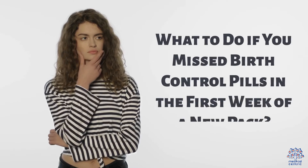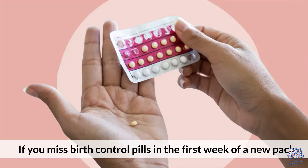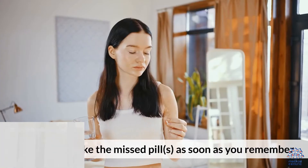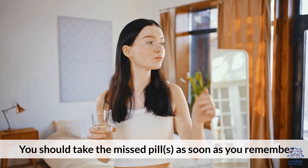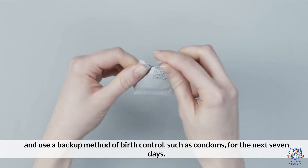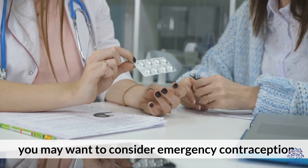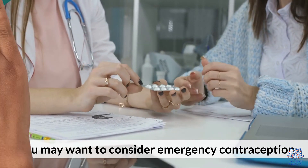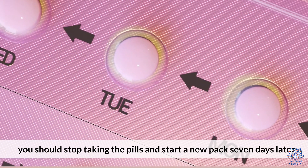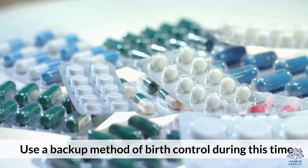What to do if you missed birth control pills in the first week of a new pack? If you miss birth control pills in the first week of a new pack, you might be at a higher risk of getting pregnant. You should take the missed pills as soon as you remember and use a backup method of birth control, such as condoms, for the next seven days. If you have unprotected sex during this time, you may want to consider emergency contraception. If you miss two or more pills in the first week of a new pack, you should stop taking the pills and start a new pack seven days later. Use a backup method of birth control during this time.